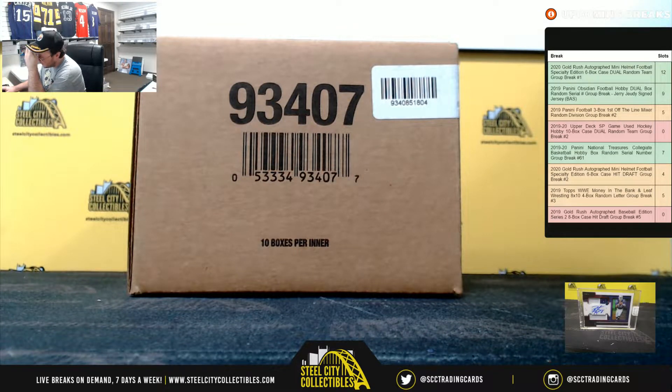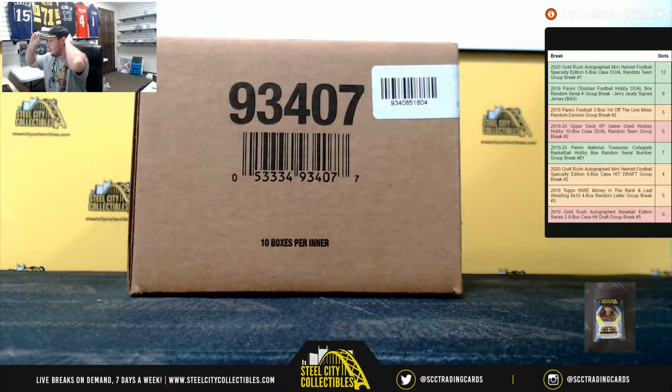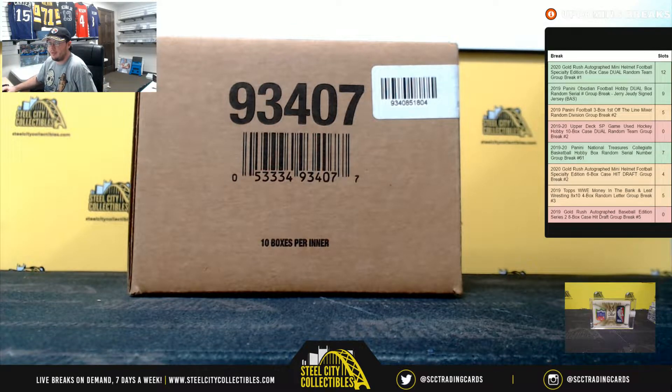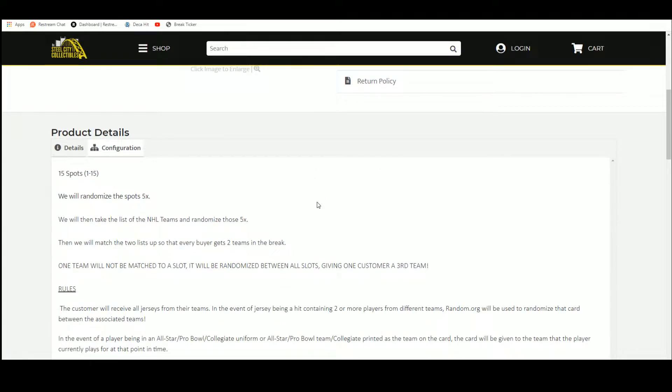Alright everybody, our next break here is our 2019-20 Upper Deck SP Game Used Hockey 10-box case dual random team break number 2. There are 15 spots in the break, and buyers chose their spot. We're going to take those spots and randomize them 5 times.